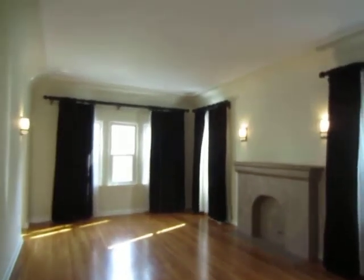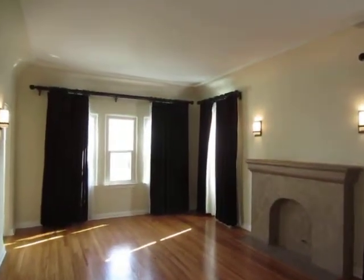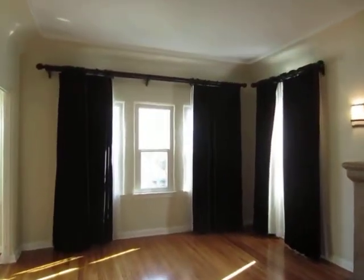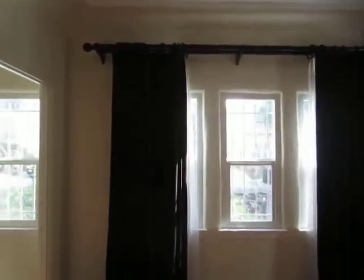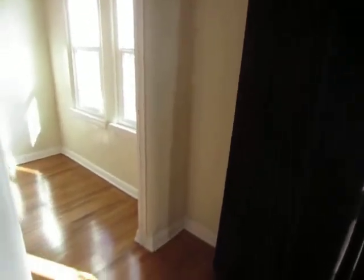This is a very spacious lower unit with almost 1,000 square feet. It features beautiful real hardwood floor throughout the living room, dining room, and bedroom, and it includes custom drapes.